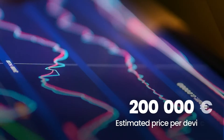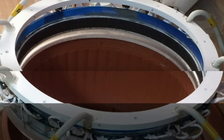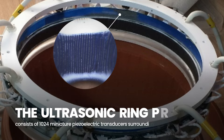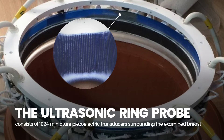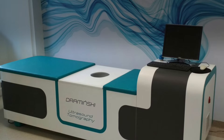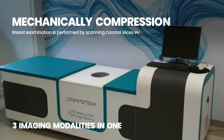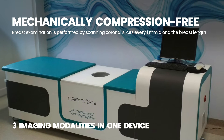The estimated price per device is 200,000 euros. The ultrasonic ring probe consists of 1024 miniature piezoelectric transducers surrounding the examined breast. Breast examination is performed by scanning coronal slices every one millimeter along the breast length.